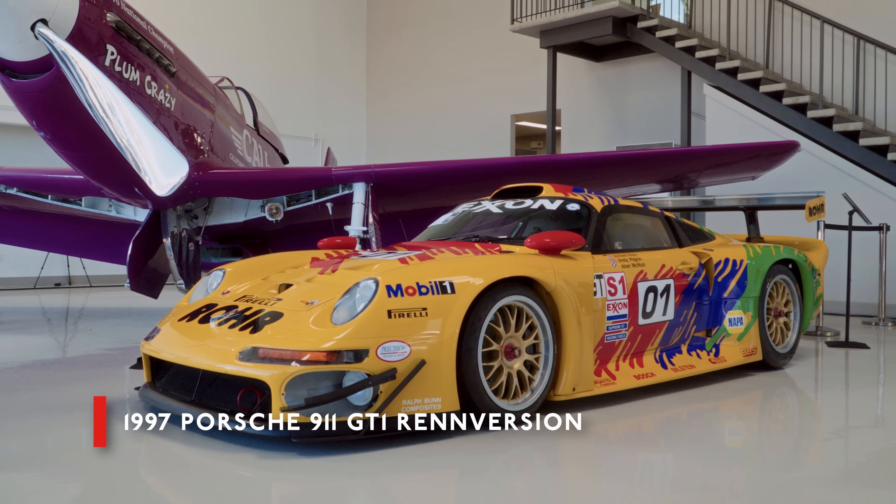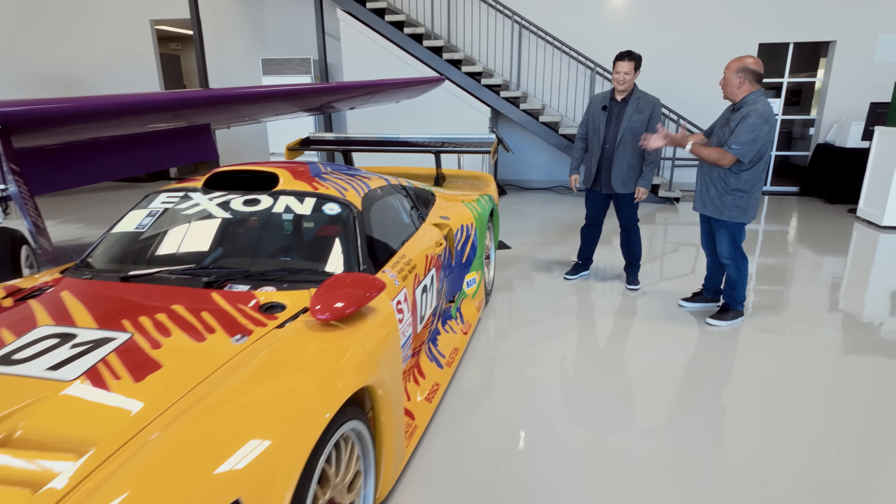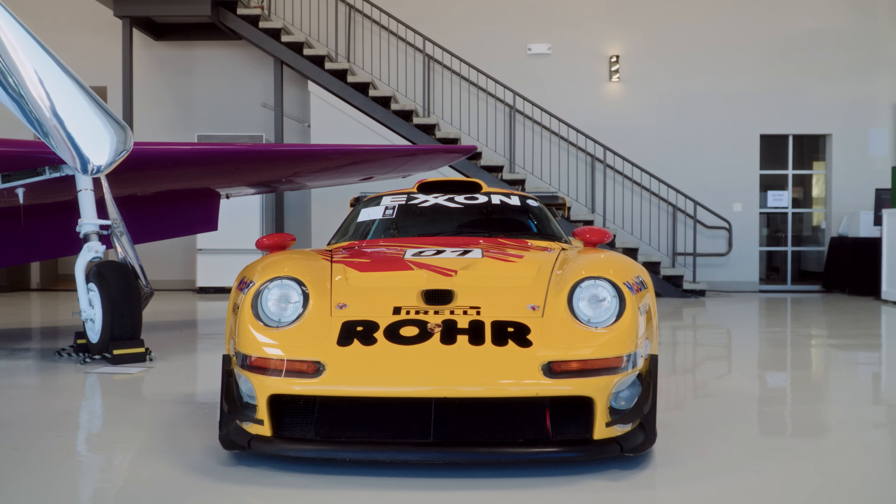The GT1 is here in person. Yeah, this is like we're starting with dessert — the best for first. A GT1 race car. They didn't make many of these. They only made it for three years.